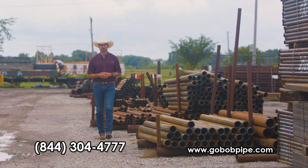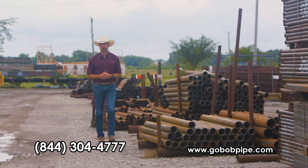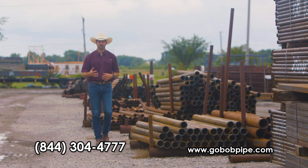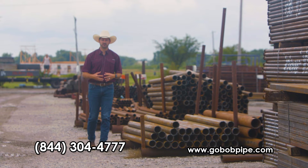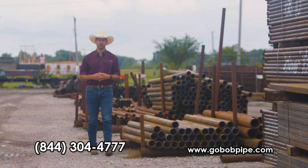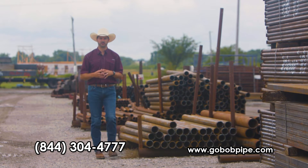Hi, this is Kevin with GoBob Pipe and Steel. Sometimes, to solve a problem, one needs to think outside the box. Yes, pipe prices are high and they're getting even harder to find, but smart beef producers will find a way to build their fences and their corrals.